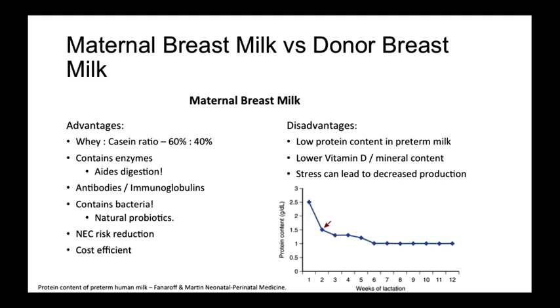Some disadvantages include a lower protein content in preterm milk than term milk, resulting in poor postnatal growth if not supplemented by additional protein sources. This is indicated in the graph demonstrating the drastic decrease in protein in preterm milk plotted over weeks of postnatal lactation. The red arrow represents where most manufacturers of human milk fortifier estimate their protein concentration. Preterm milk may also have lower vitamin requirements necessary for catch-up growth. Lastly, maternal stress from worry over a NICU admission may also lead to decreased milk production.